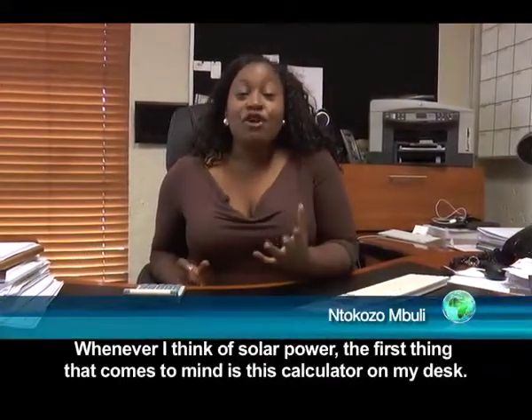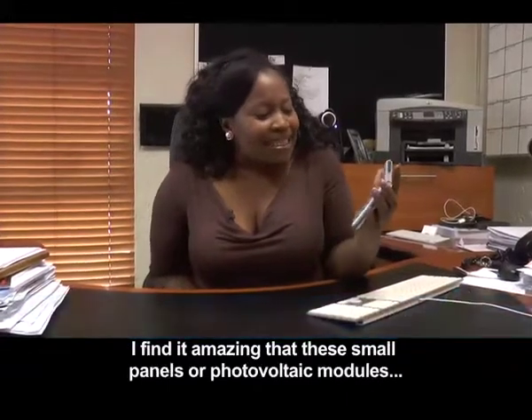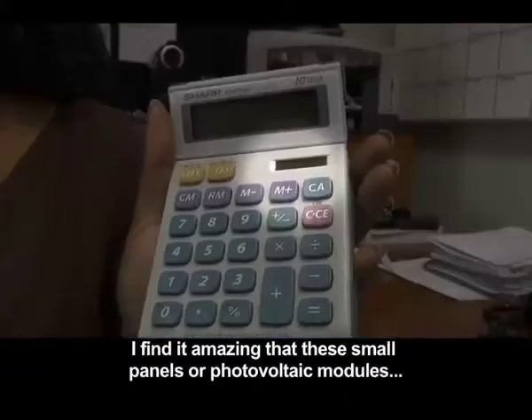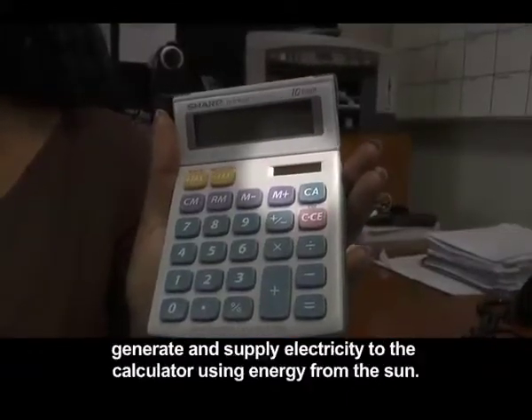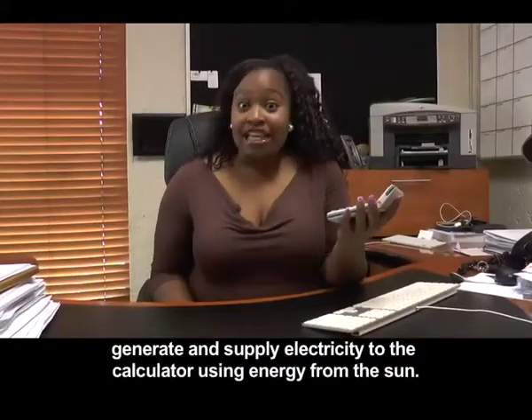Whenever I think of solar power, the first thing that comes to mind is this calculator on my desk. I find it amazing that these small panels or photovoltaic modules generate and supply electricity to the calculator using energy from the sun.